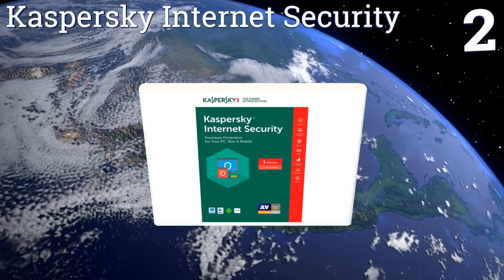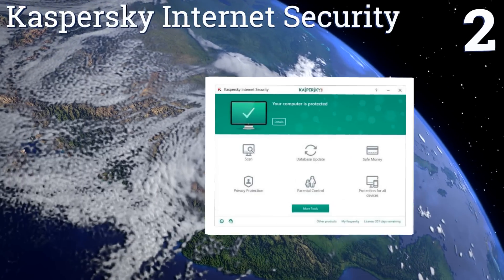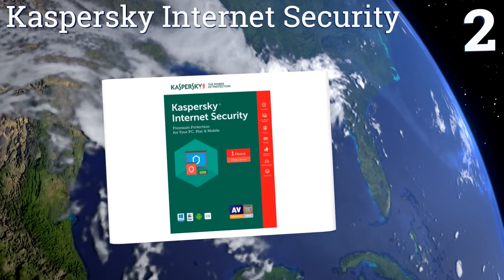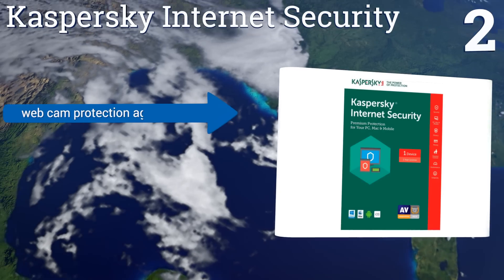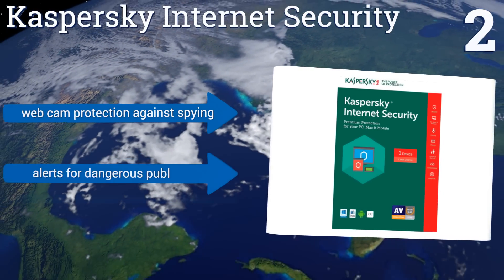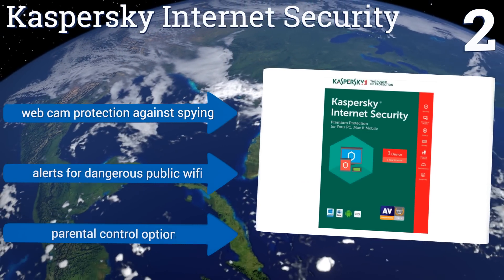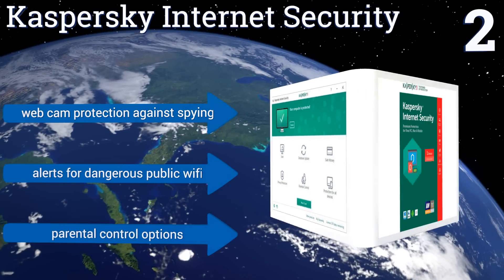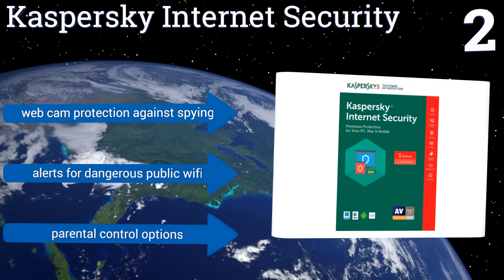At number two, one of the most unique features of Kaspersky Internet Security is its inclusion of a VPN connection that allows for safe and private browsing. Its safe money technology also helps ensure all your financial transactions are legitimate. It boasts webcam protection against spying, alerts for dangerous public Wi-Fi, and parental control options.